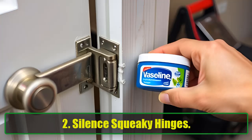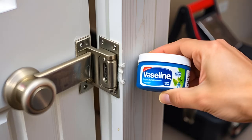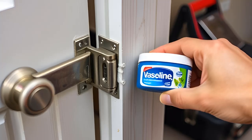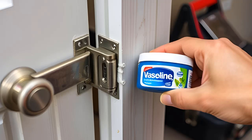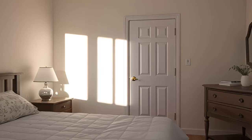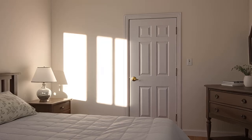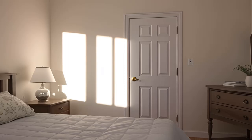2. Silence Squeaky Hinges. Have you ever winced at the sound of a squeaky door? It feels like something out of a horror movie. If you're out of WD-40, Vaseline can be an excellent substitute. Just apply a small amount on squeaky door hinges, stubborn drawers, or even sliding doors. The result? Smooth, silent movement every time.